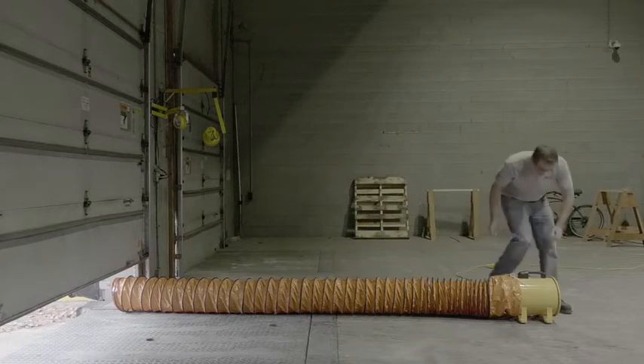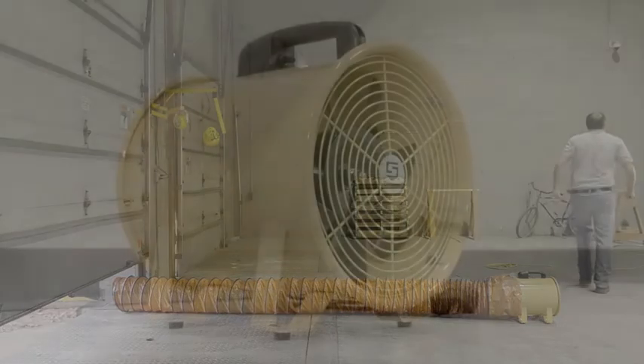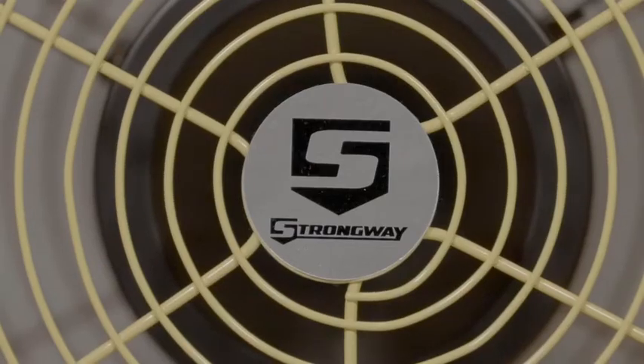Efficiently cool, exhaust, ventilate, and dry any indoor or outdoor area with these utility blowers and blower hoses from Strongway.